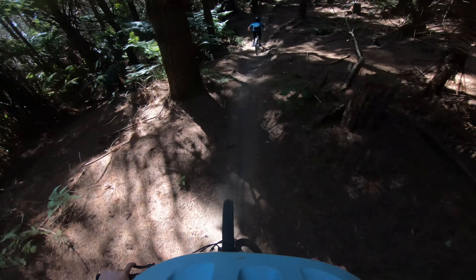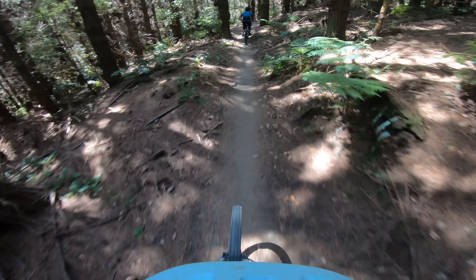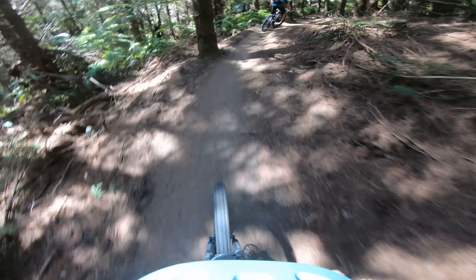Pretty sweet grade five, pretty good entry level grade five as well. If you haven't done a grade five before, definitely one to check out because it's super flowy, it's not too techy at all. It's got a couple of little ruts and a bit of off-camber.